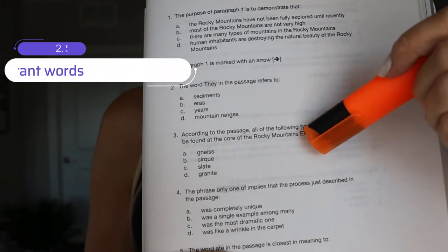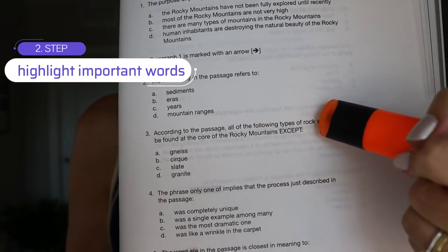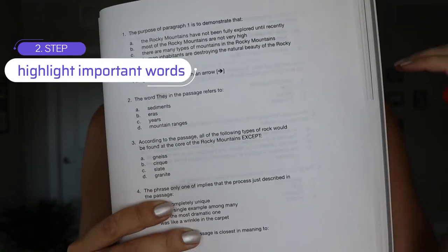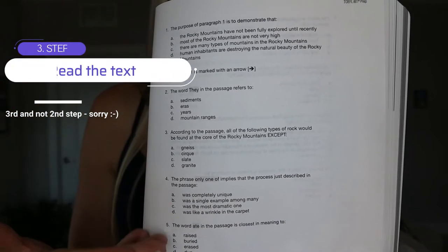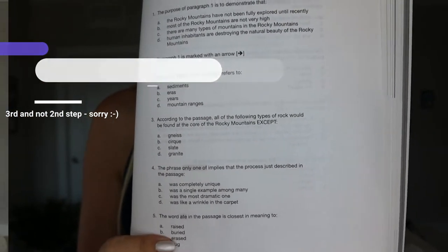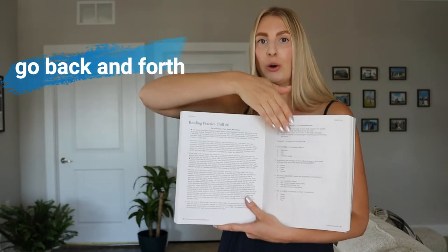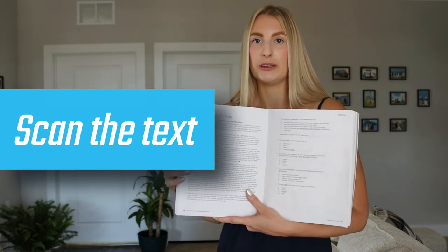For example, in question three they talk about the types of rocks, so I highlight 'types of rocks.' This helps me remember that in the text I have to watch out for types of rocks and see when they mention it. You go through all of the questions and highlight the key terms, and then the second step is to read the text. Having the text on one side and the questions on the other is a perfect scenario — now you can go back and forth and study your highlighted parts to find them in the text.